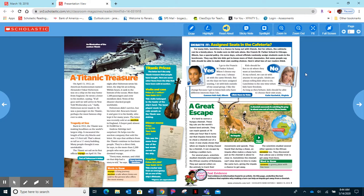The next article you can read is 'Assigned Seats in the Cafeteria? Debate it.' Do you agree or disagree? Read the article, then you can actually click to vote.